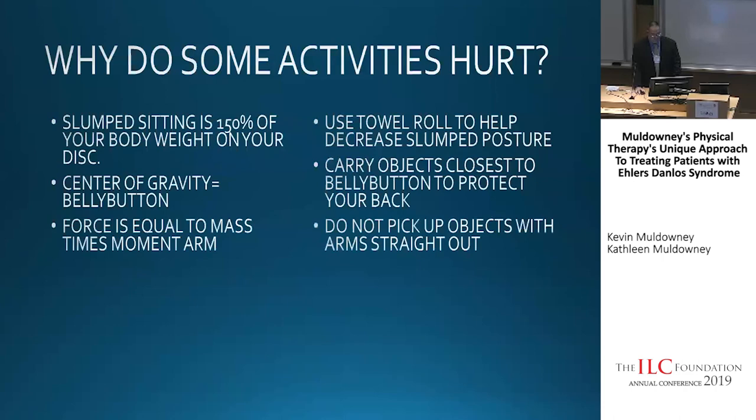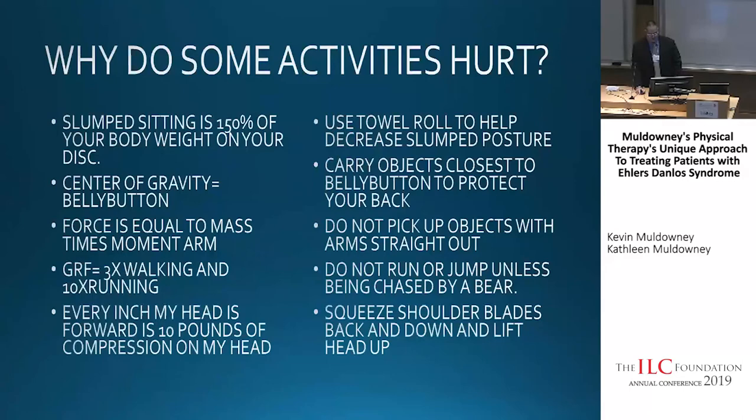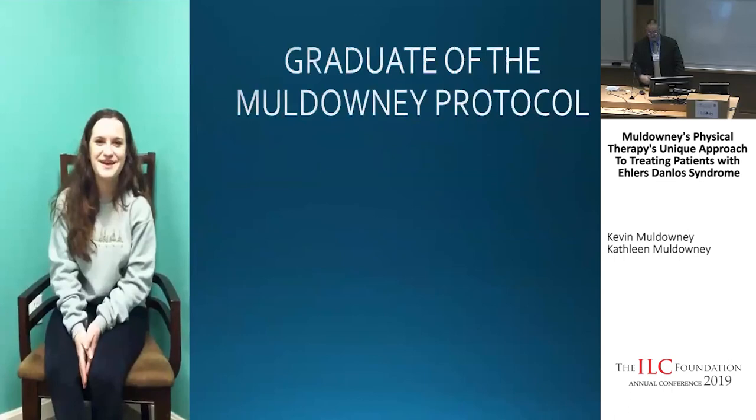Every inch your head is forward adds ten pounds of compressive force on your spine, so we need to work on that.